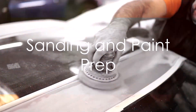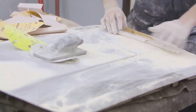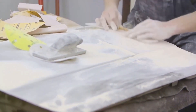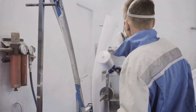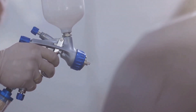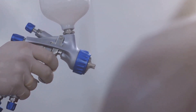It all starts with ACR 161, Sanding and Paint Preparation. Here, apprentices dive into the fundamentals — accepting work from body technicians, reviewing work quality, and mastering techniques like feather edging and block sanding. They learn to set up and maintain spray guns, mix and apply primers, and use guide coat to refine the block sanding process and prepare for paint application.